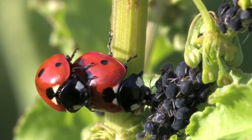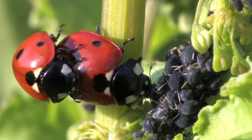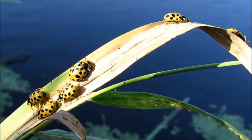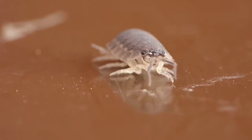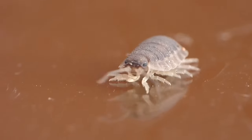A group of ladybirds must not have been named by the small aphids that they often feed upon, as they are known as a loveliness. Some collective nouns seem to be completely random words, such as a group of wood lice, which is known as a quobble.